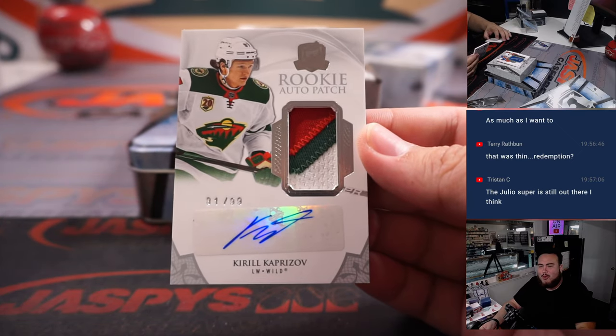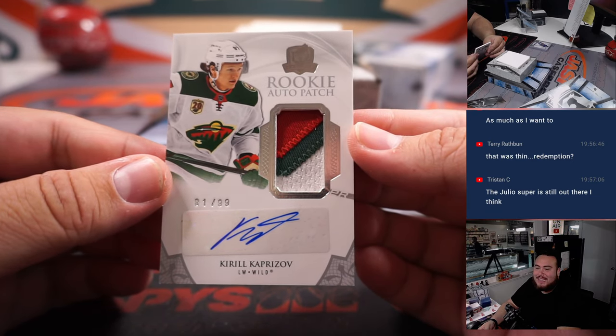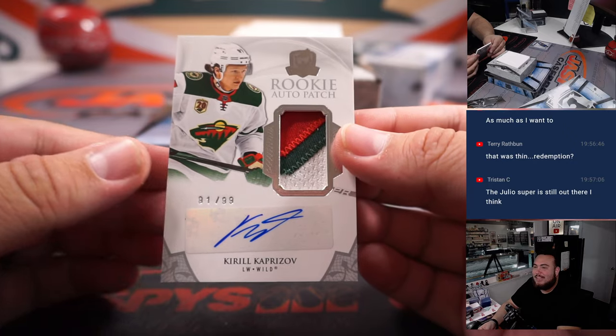Woo-hoo-hoo! There we go, guys — how about that? Kaprizov, 91 out of 99, three-color patch and autograph. There we go!